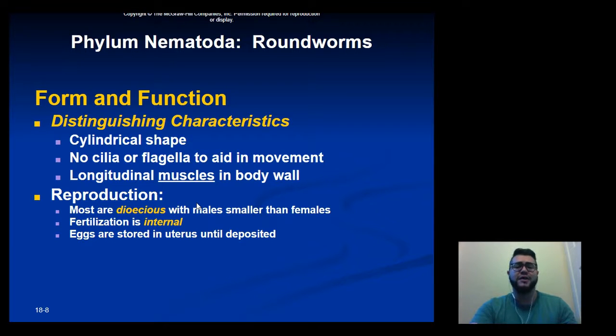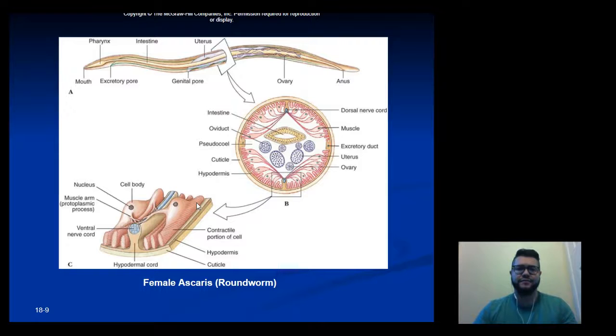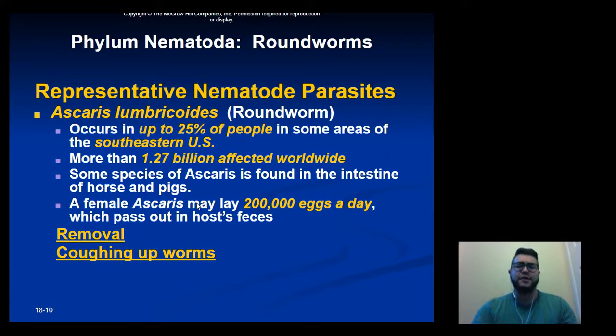Regarding reproduction, most nematodes are dioecious, which means they have separate sexes. The males are generally smaller than the females. Fertilization is internal, and eggs are stored in the uterus until deposited.